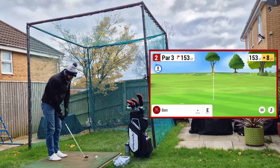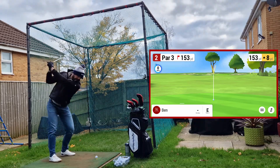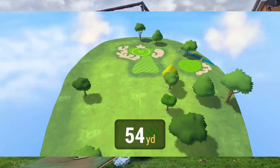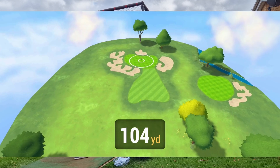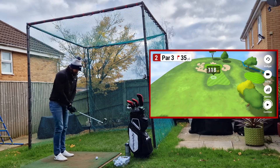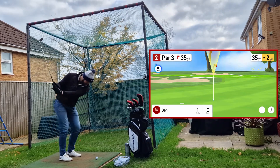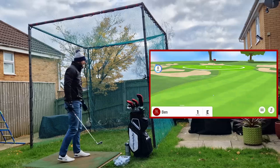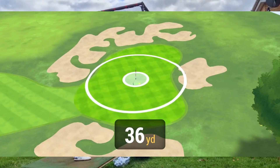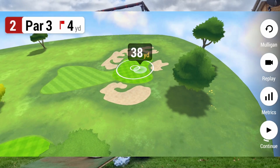Okay, hole number two is 153 yards. I'm going 6 iron, though I've been known to hit more. I just don't think the 7 is going to make it. It's out of the toe — not going to be enough. Short and weak, very short and weak. 35 yards left. A bit too much on the chip — bogey.